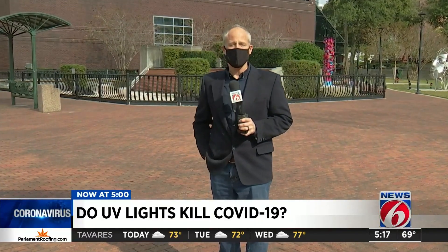Coming up in 2021, we're going to be watching to see what government leaders continue to do to keep their residents healthy. Eric Sandoval, getting results, News 6.